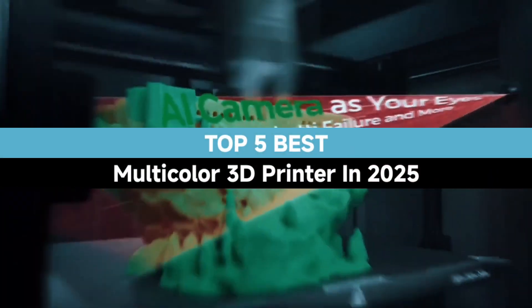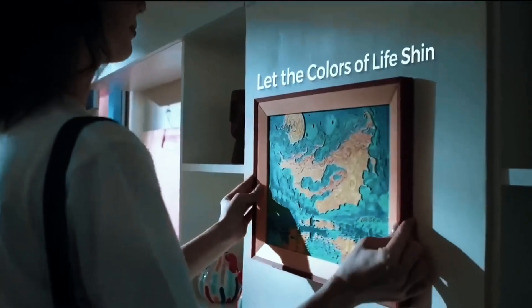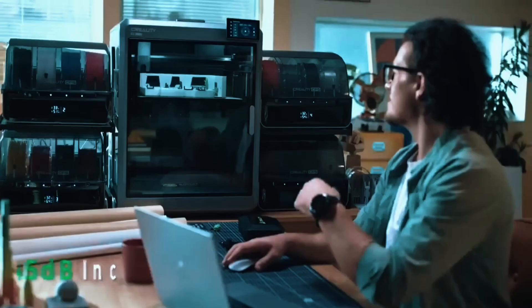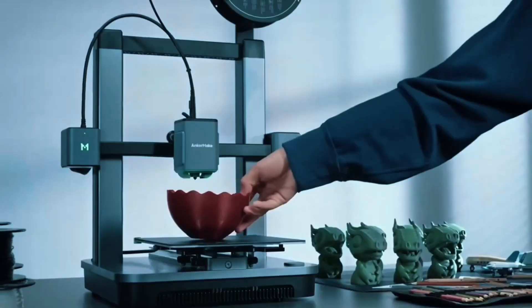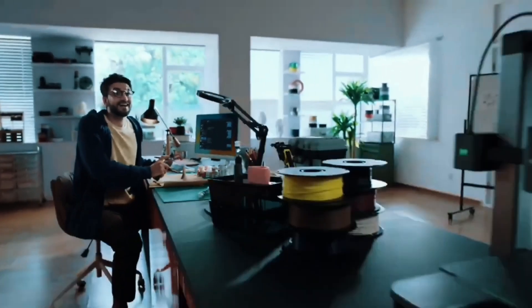Welcome to our expert review of the top 5 best multicolor 3D printers in 2025. Discover the latest in vibrant precision printing technology. Stay tuned until the end to uncover our exclusive pick that redefines multicolor capabilities, perfect for professionals, creators, and enthusiasts aiming for brilliance in every layer.